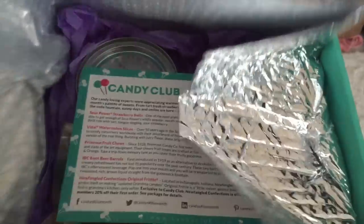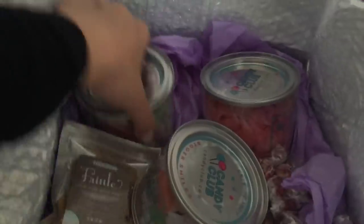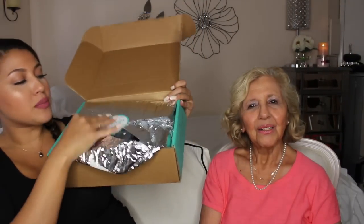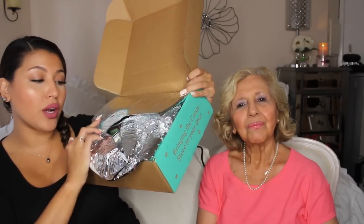Today we're going to be showing you a Candy Club box, and it comes in this box right here. I'll show you how it looked when I first got it, but obviously this has already been opened. They now have this special liner right here where it says 'heat resistant packaging to protect your candy quality during warmer months.'